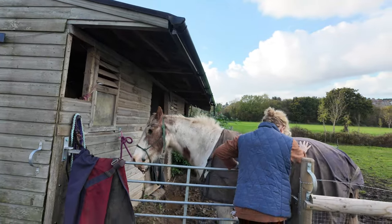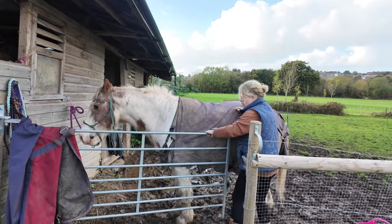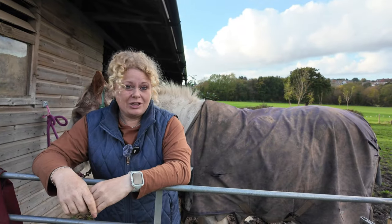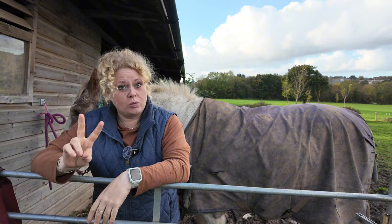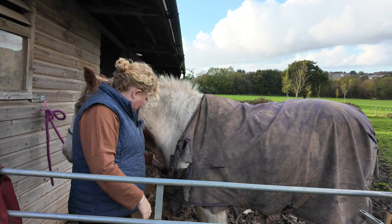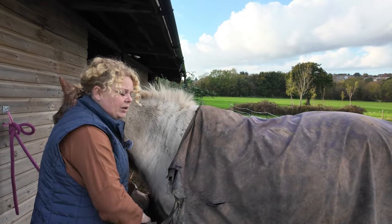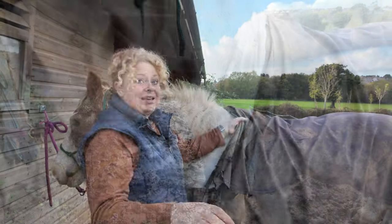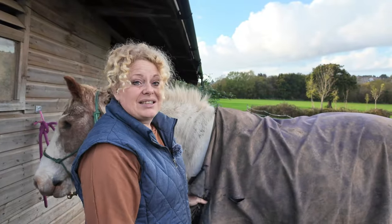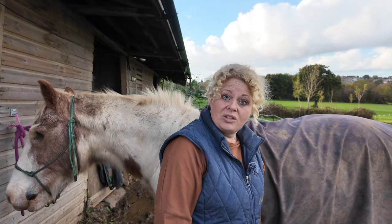Right, that's done and it's all up. Dream managed to shock himself twice. Toby's an old professional at avoiding electric fencing so he's not going to go anywhere near it. He has though shredded his rug absolutely completely again — this is the second one he's had on so far and we're only in the second week of October.